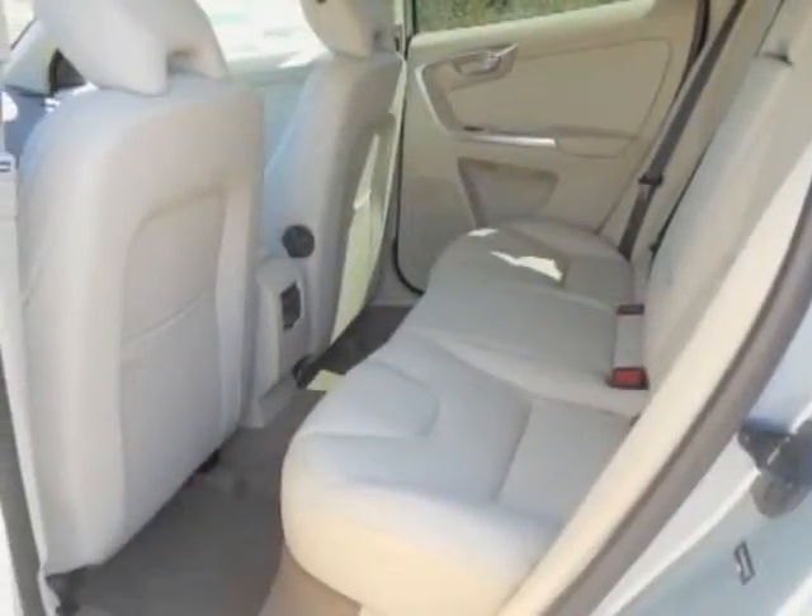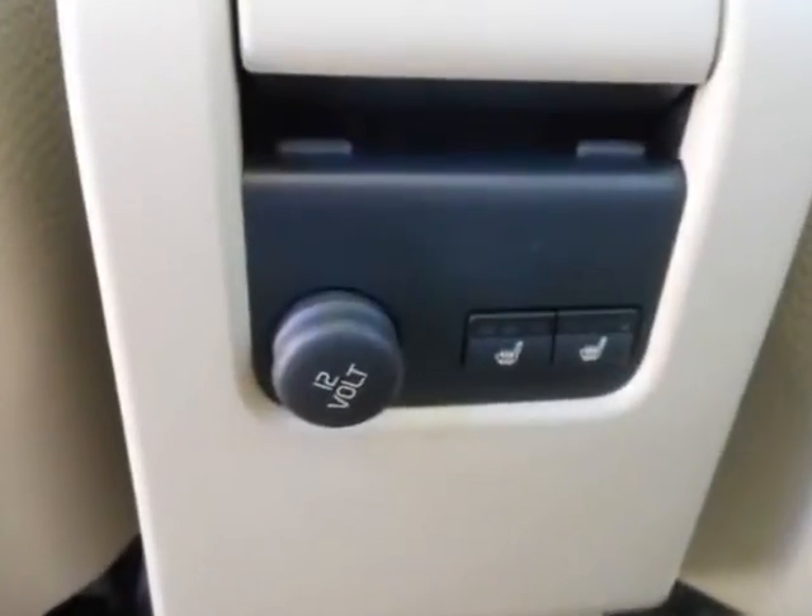This XC60 boasts a 3.0 liter engine, and has a 6-speed automatic transmission.